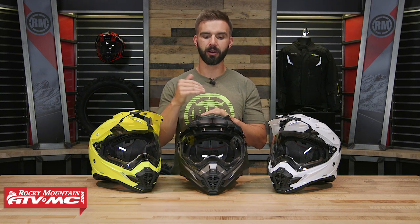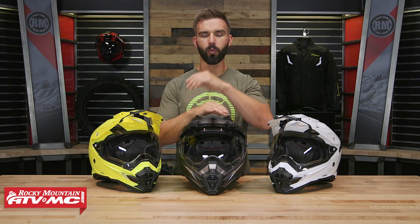My only knock on the FX-41 is the weight — you're at four pounds, two ounces in a size large, making it the heaviest helmet in our lineup. But aside from that, there are a lot of great features at the price point. This is the FX-41 from AFX.